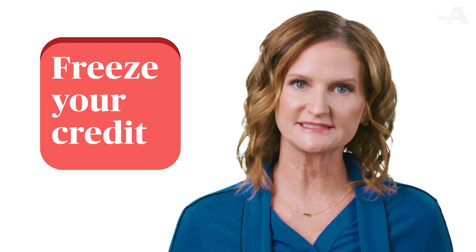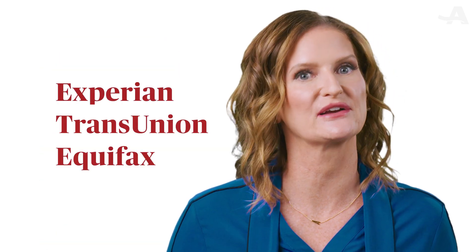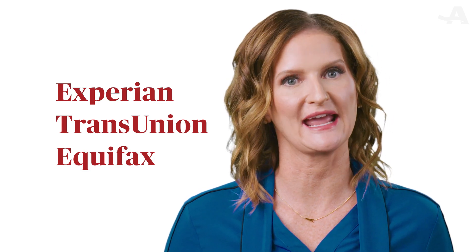Freeze your credit. Contact each of the three credit reporting agencies and ask them to put a freeze on your credit report. This will prevent someone from opening up credit in your name.